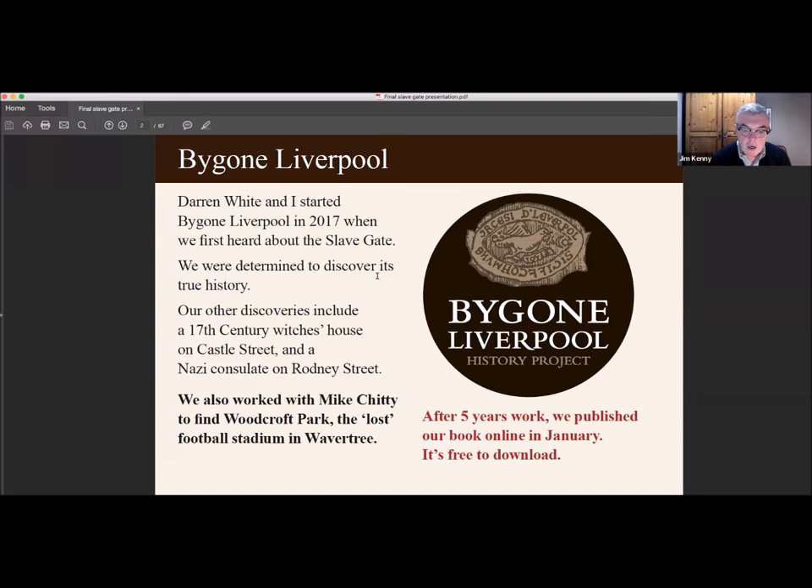Our other discoveries include a 17th century witch's house that was on Castle Street and a Nazi consulate on Rodney Street, so it's quite a varied research really. We also worked with My City to find Woodcroft Park, the lost football stadium in Wavertree. But our research on the slave gates — we published a free online book in January, and I'll give you details of how to download it at the end of the talk.